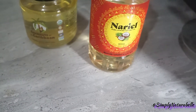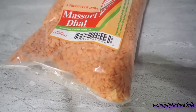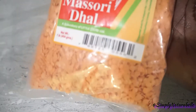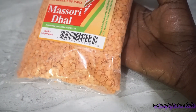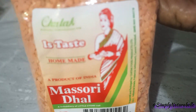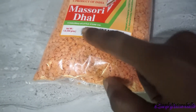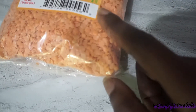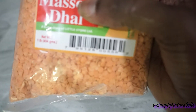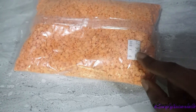This is a new product — well, we've had dal before but not this type. It's called Masoor Dal and it's a bright orange color. They are so tiny compared to regular dal. It's from the company Chatter Food Products, a product from India, and a subsidiary of The Little Store Limited. This is the one-pound pack, which is 454 grams. Have you guys ever tried this before? Let me know!